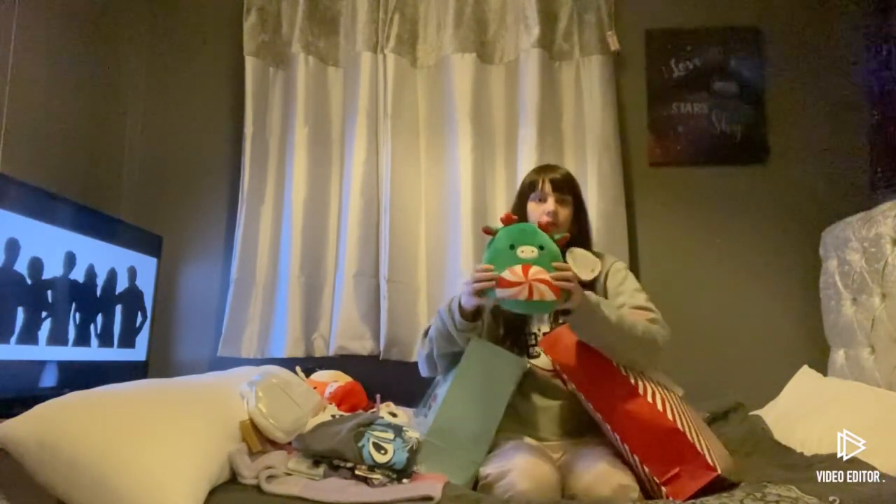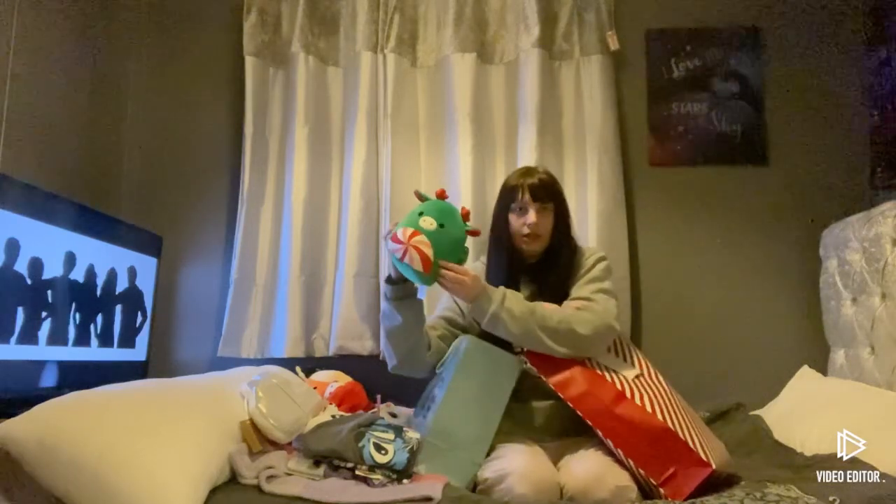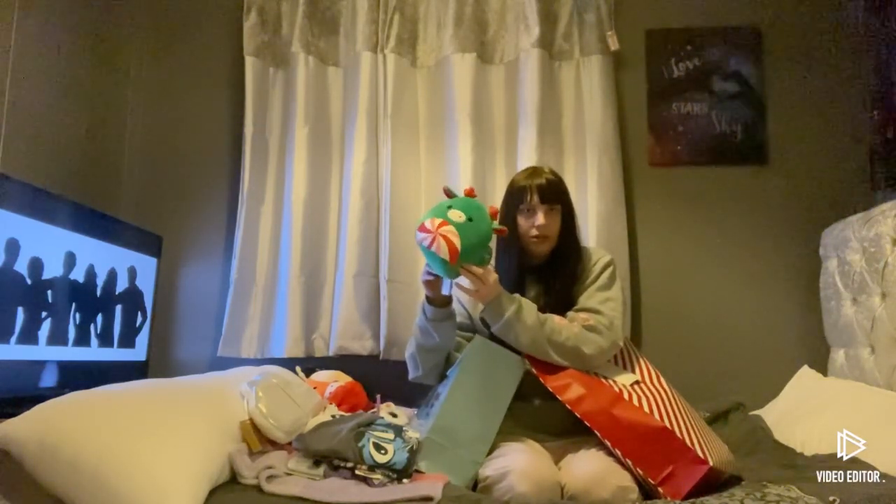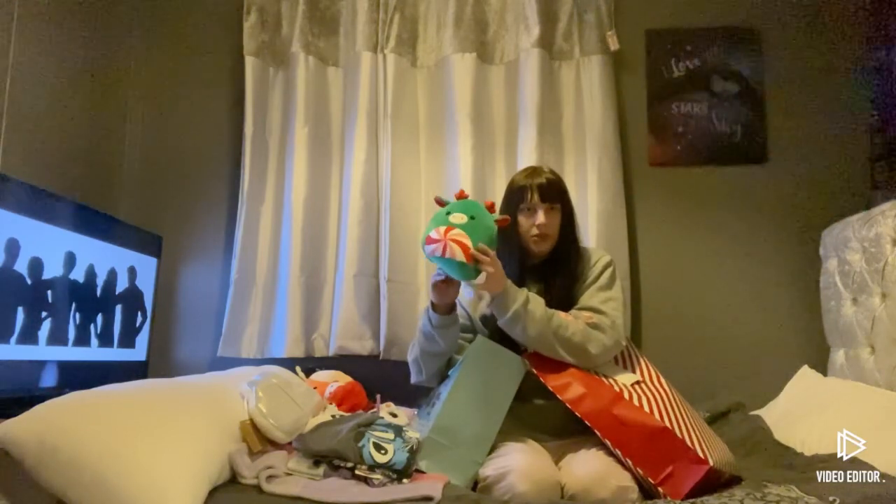And another squishy. Sorry if there's a lot of squidgies in this video, but I do like my squidgies.